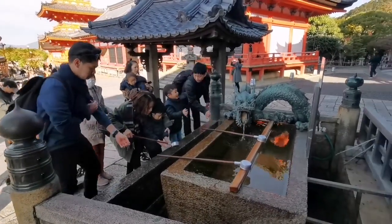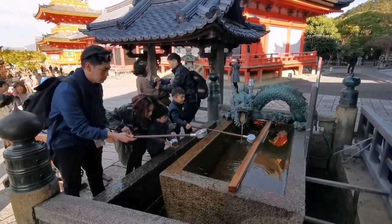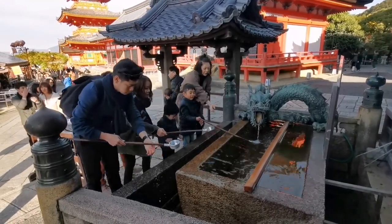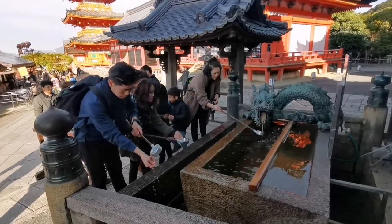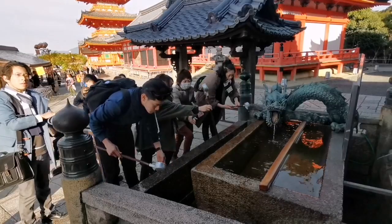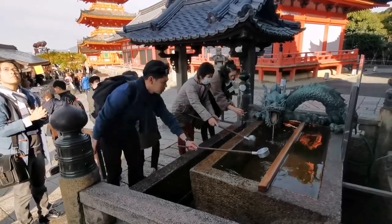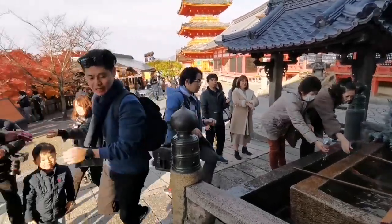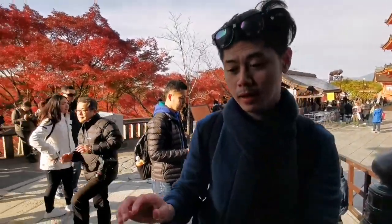Chozu is the customary way to clean or purify yourself before making any prayers at shrines or temples in Japan. The chozuya is the large basin with special wooden dippers usually located at the entrance of shrines and temples. It is customary for visitors to purify themselves here before stepping onto sacred grounds.